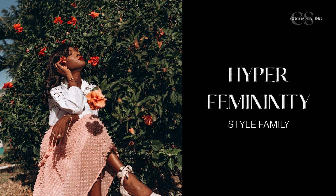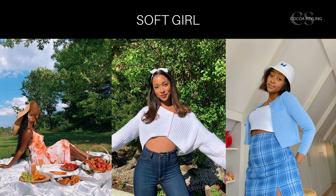Hyper femininity: the romantic style is feminine, but this section is about ultra hyper feminine styles. Some of them can be a bit more romantic, but not all — glam is also part of this family and it is not romantic at all. Soft girl is the cute feminine look; it could be considered the sister style to the more edgy e-girl style.